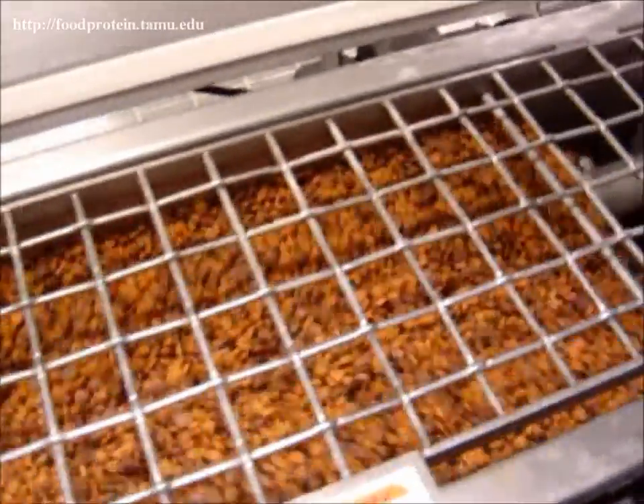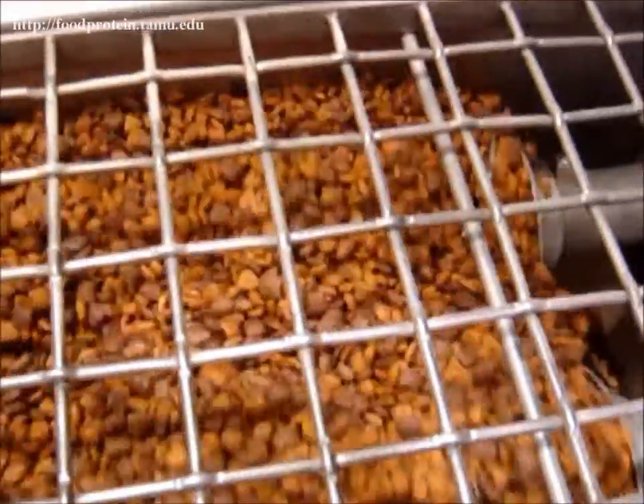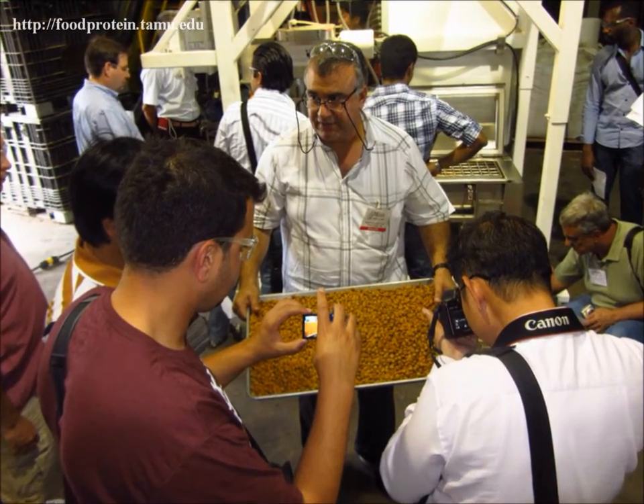Here you can see the outlet of a surface coater, which is just one of the activities at the Riverside campus. The course is hosted by Dr. Mian Riaz, the head of the Extrusion Technology Program.